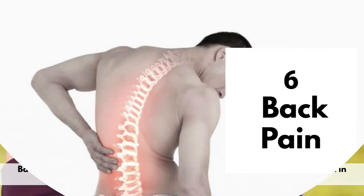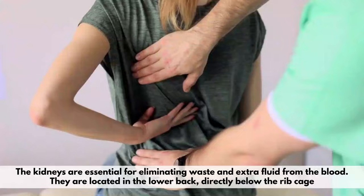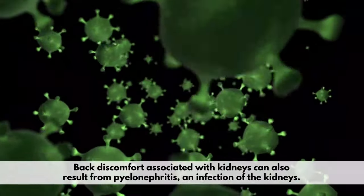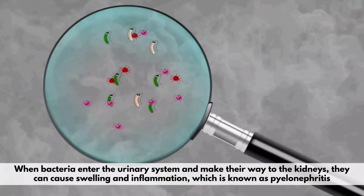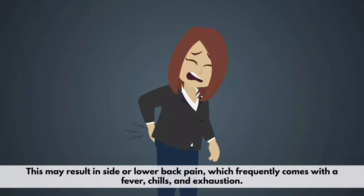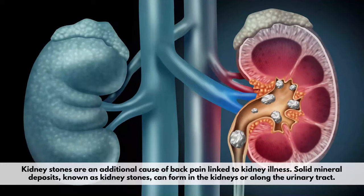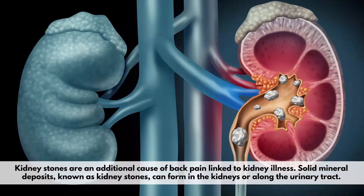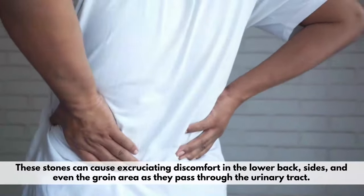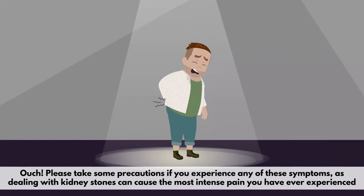Number 6: Back Pain. Back pain may indicate possible kidney problems, particularly if it is localized in the lower back. The kidneys are essential for eliminating waste and extra fluid from the blood, and they are located in the lower back, directly below the ribcage. Back discomfort associated with kidneys can also result from pyelonephritis, an infection of the kidneys. When bacteria enters the urinary system and makes their way to the kidneys, they can cause swelling and inflammation, known as pyelonephritis. This may result in side or lower back pain, which frequently comes with a fever, chills, and exhaustion. Kidney stones are an additional cause of back pain linked to kidney illness. These solid mineral deposits can form in the kidneys or along the urinary tract and can cause excruciating discomfort in the lower back, sides, and even the groin area as they pass through. Ouch! Please take some precautions if you experience any of these symptoms, as dealing with kidney stones can cause the most intense pain you have ever experienced.